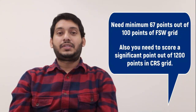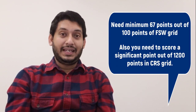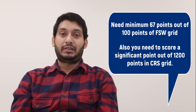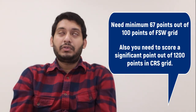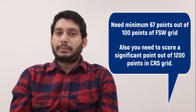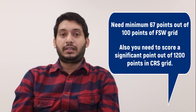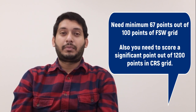Let me recap the two scoring grids. First, you need to satisfy 67 points out of 100 points. Second, there is the CRS grid of 1200 points, and you need to score a significant amount — approximately 450, plus or minus — based on the last couple of ITA draws.